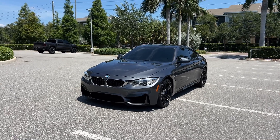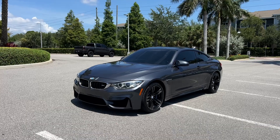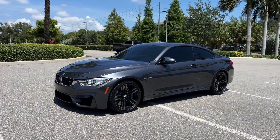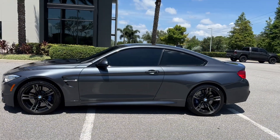Hello everybody, good afternoon. Jordan here with Premier Auto Lounge showing off a beautiful 2015 BMW M4 Coupe. This is going to be a full walk around and in-depth review, and stay until the end of the video and we'll do a full drive as well.